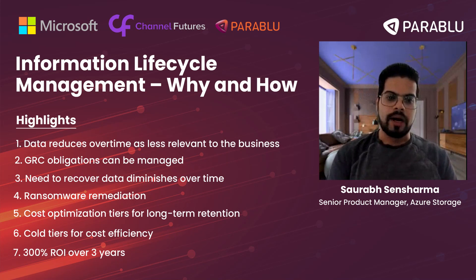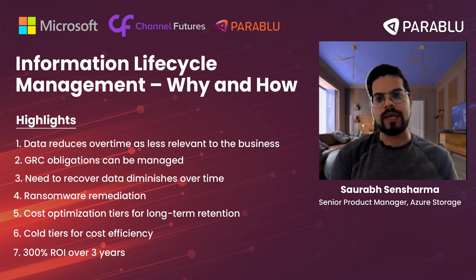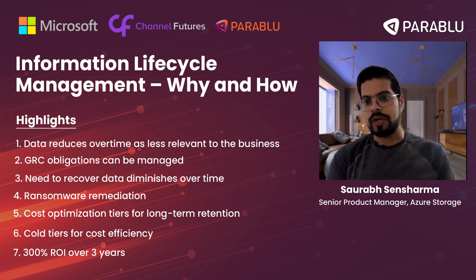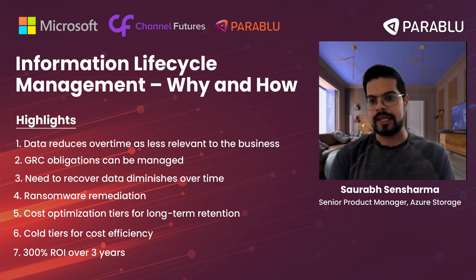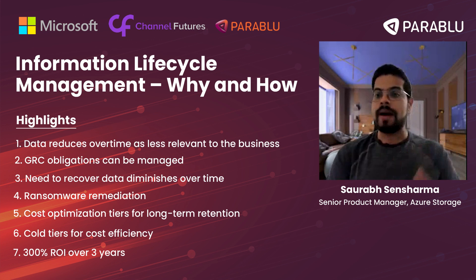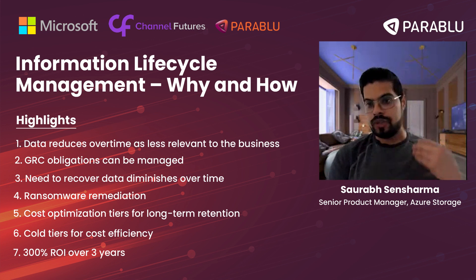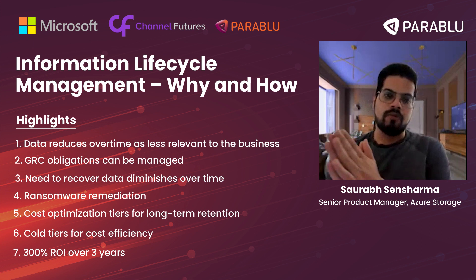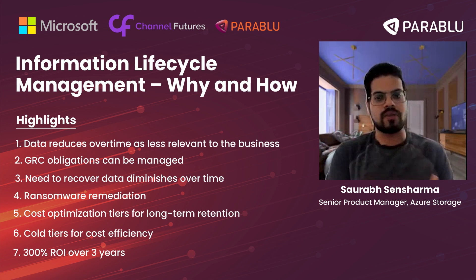Industry compliance like HIPAA is important, but the interesting thing we always see is that the need to recover data goes down over time. If you have an 'oops delete' scenario — like Randy was talking about at the start of the session — it's typically recovery from the last few days of backups, versus going back a month or two or three months, which is what you'd do if there's a ransomware attack lurking in your enterprise that you haven't discovered, because ransomware attackers have gotten extremely sophisticated.